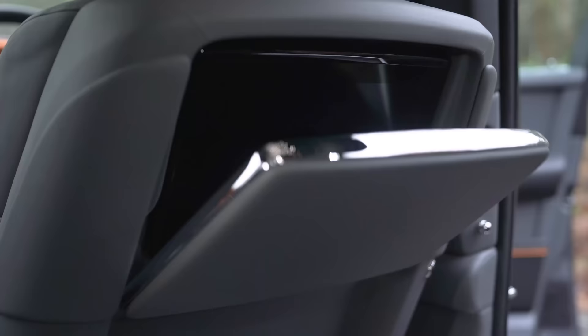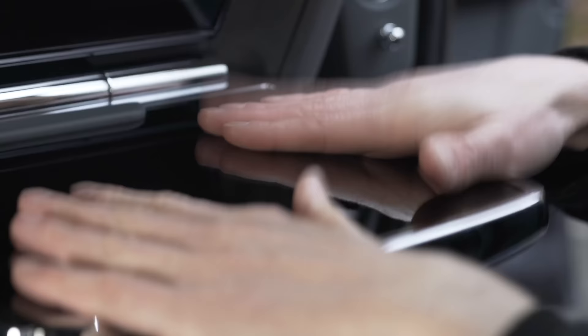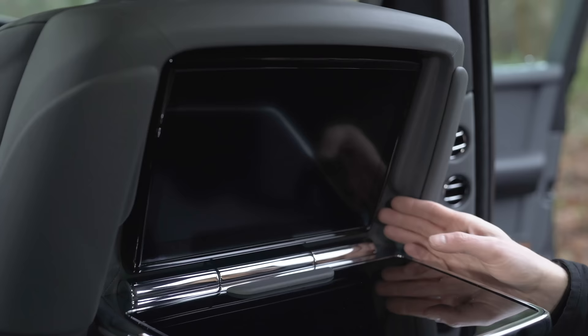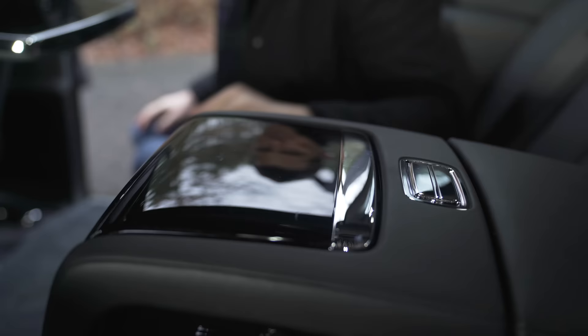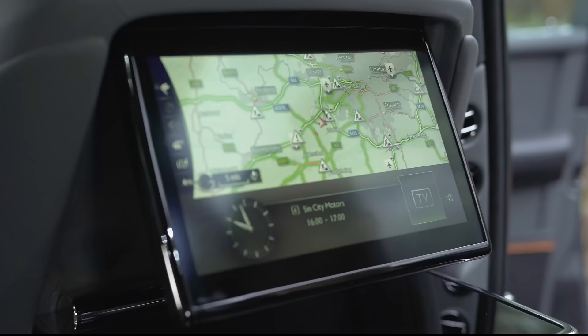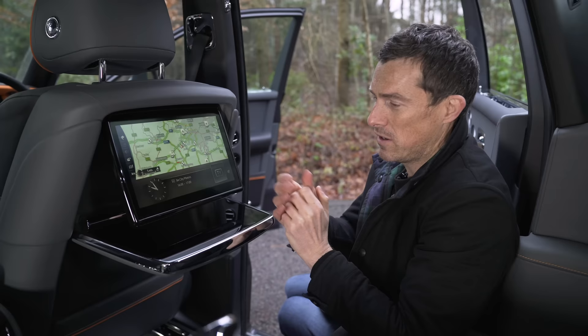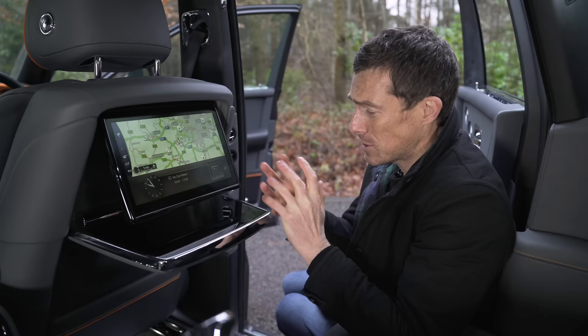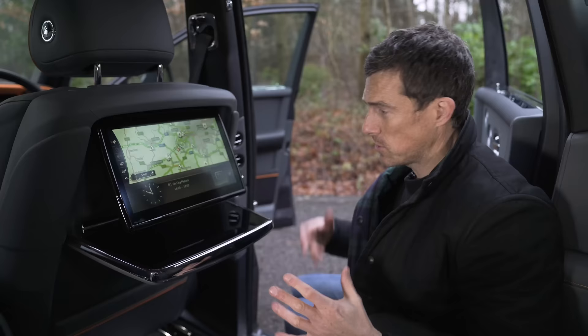Every Phantom gets electrically operated picnic tables, but for an extra £8,000 you can upgrade to the rear theatre — so you have a TV and you can also operate the car's infotainment system and satellite navigation from the back. You can input a route from the back and override that in the front, so it means you don't even have to speak to your driver. You can also set up the sat-nav to avoid certain areas, such as the Midlands maybe, and there are Rolls-Royce-specific points of interest such as the Polo, the Heliport, and probably bespoke jewellers. Once you've done all that, you just press the button and make it all go away.